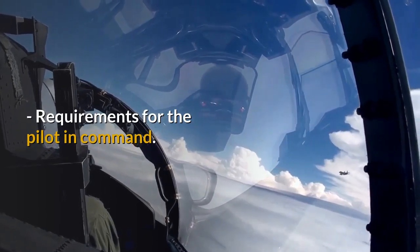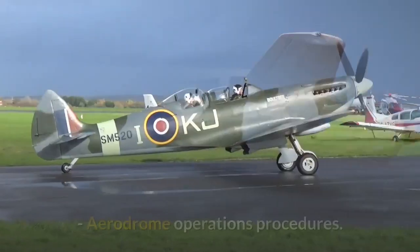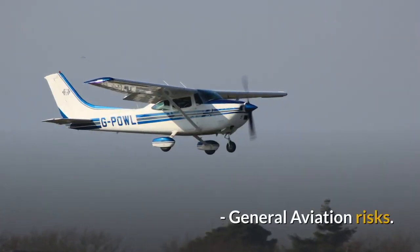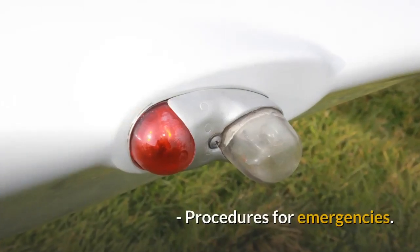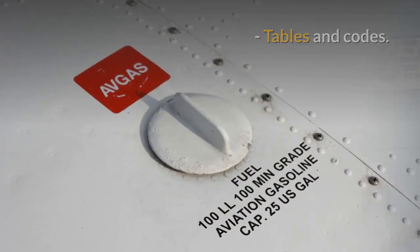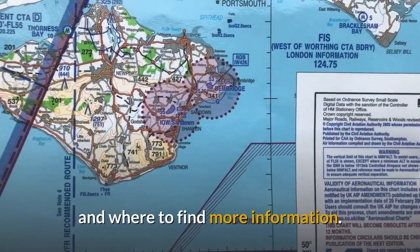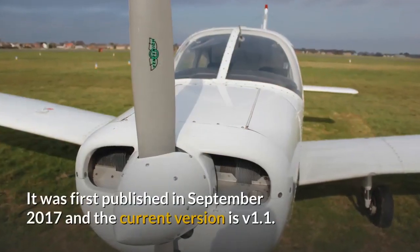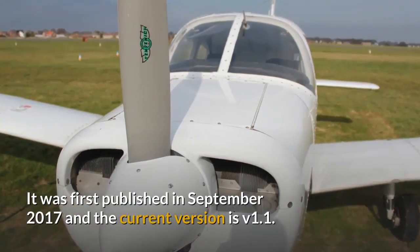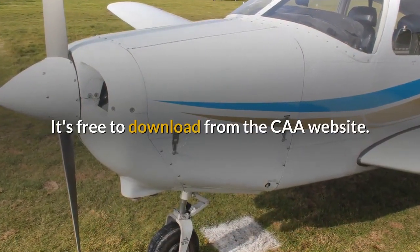Requirements for the pilot in command, aerospace best practices, aerodrome operations procedures, general aviation risks, procedures for emergencies, tables and codes, international flights and where to find more information. It was first published in September 2017 and the current version is version 1.1. It's free to download from the CAA website.